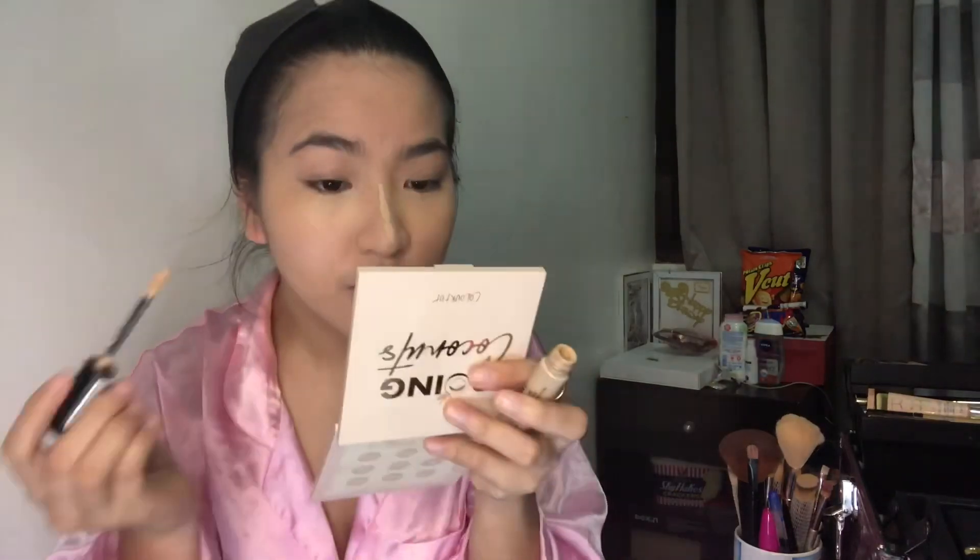I drew a line using the Revlon concealer along my nose and also on my brows. On the brow area, I worked more slowly because I have a slightly uneven brow. I couldn't find my tweezers, so I used concealer to clean it up instead.